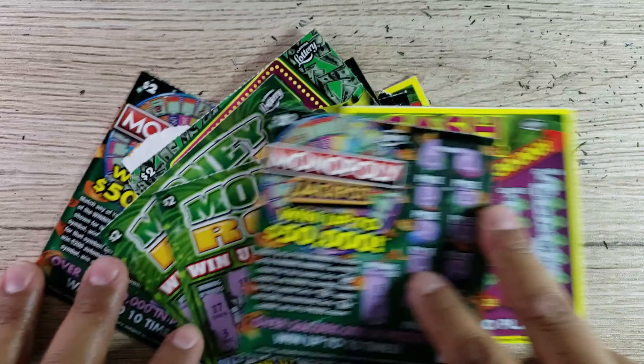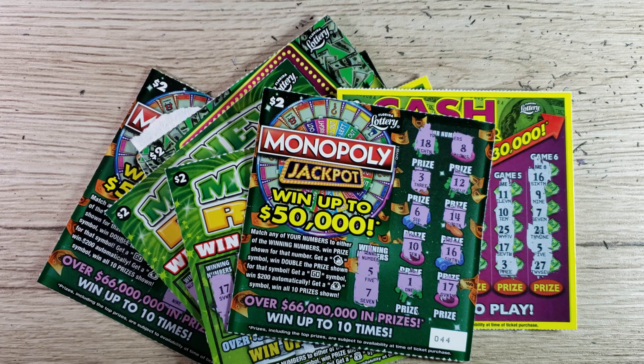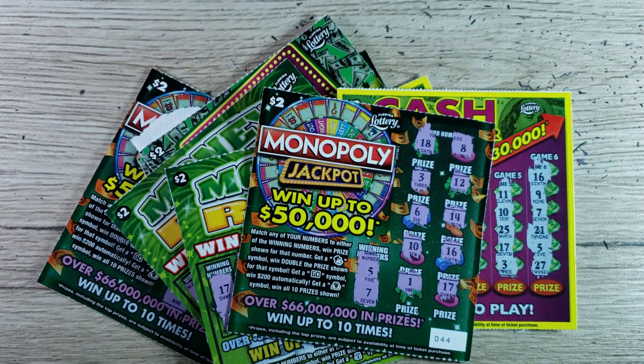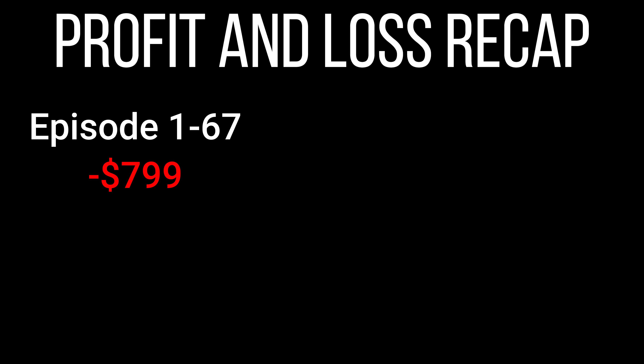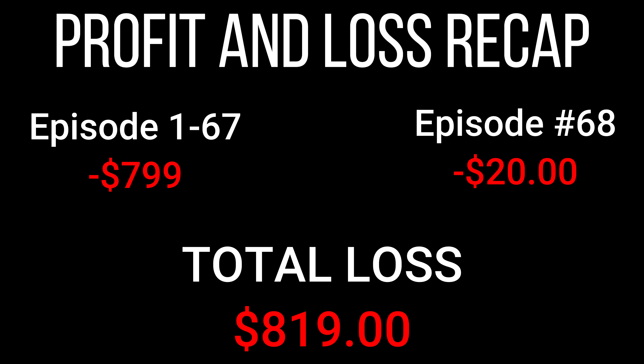That's the stack of losing tickets right there. Let's do the recap. To keep track of profit and loss at the end of every video: in episodes 1 through 67 we were down $799. Today we spent $20 on two-dollar scratch-off tickets and won nothing — a $20 loss on the session — bringing our grand total deficit to $819. We've been sticking around this number for a while and hopefully we can do better next session.